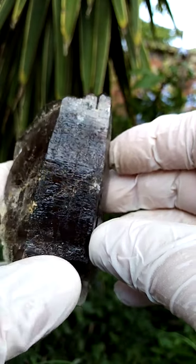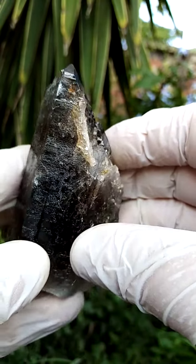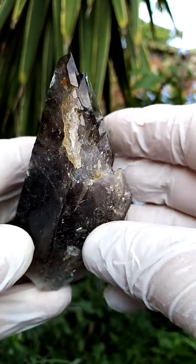Esoterically speaking, there is most likely a term for this formation. Quite magnificent, and size-wise a little bit bigger than a palm size.